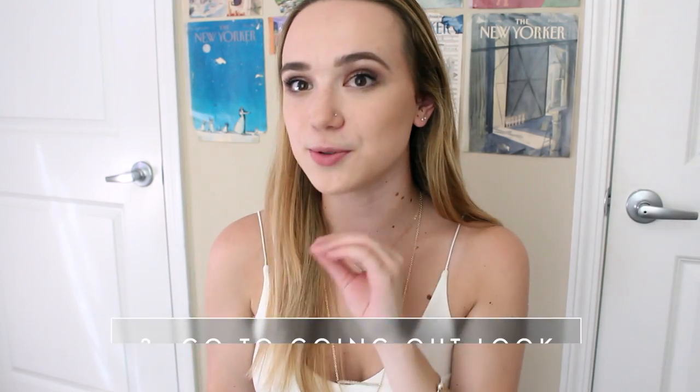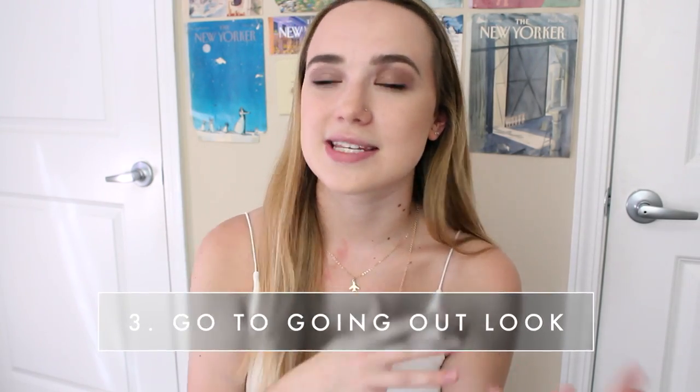The third thing on my list is a go-to going out look. This could vary depending on where you go out or if you go out at all, but I like having one outfit that I know will look good no matter the weather or how I'm feeling. There have been nights where I wasn't planning on going out and then got convinced by a friend, so it's nice to have something you can just throw on and feel great in. For me, that's a bodysuit from Amazon — it's a long sleeve black lace-up bodysuit that comes down pretty low. It looks good tucked into a skort or shorts, or just with black high-waisted pants, so it's really versatile for spring or winter.